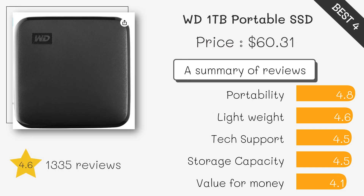Western Digital focuses on reliability and speed with its My Passport SSD, making it suitable for data protection and backup needs. It comes in various capacity options.